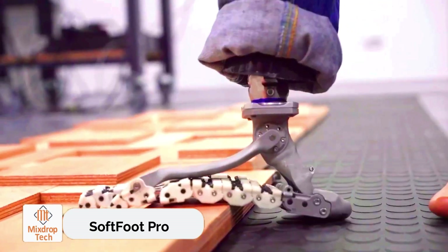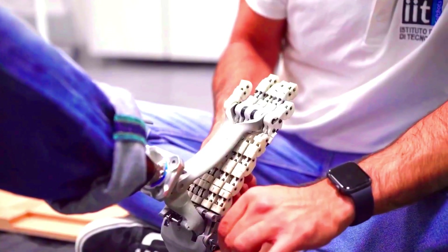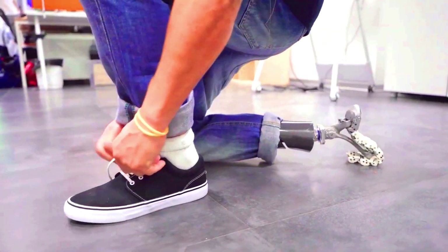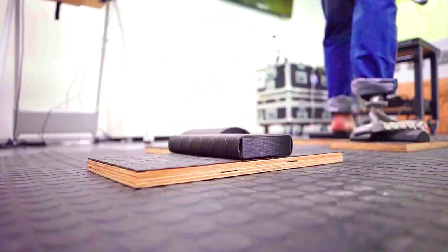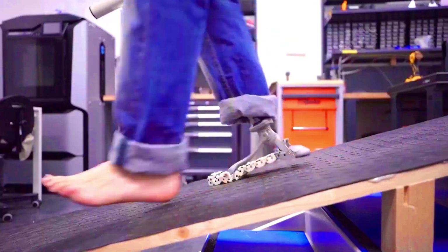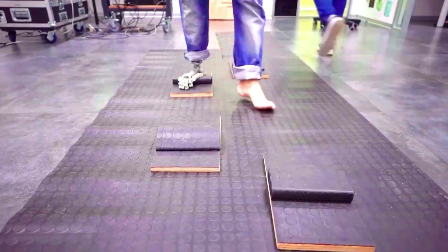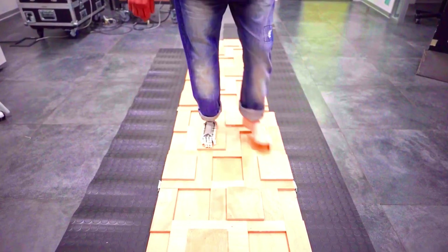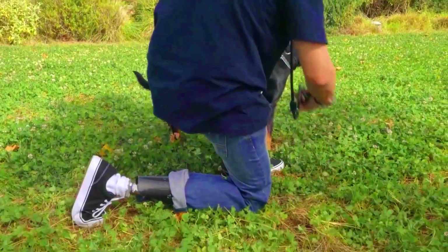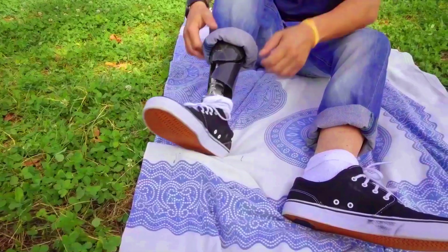Every year, over a million limbs are amputated globally, creating a significant market for bionic solutions. This need drives innovations like the Softfoot Pro, an artificial foot that closely mimics a real foot's anatomy, allowing users to squat and move comfortably. The Softfoot Pro features flexible toes that store and release energy, pushing off the ground. Remarkably, all these features are mechanical — no batteries, no motors, or charging ports required. The foot has successfully completed clinical trials and has been tested on a four-legged robotic animal.